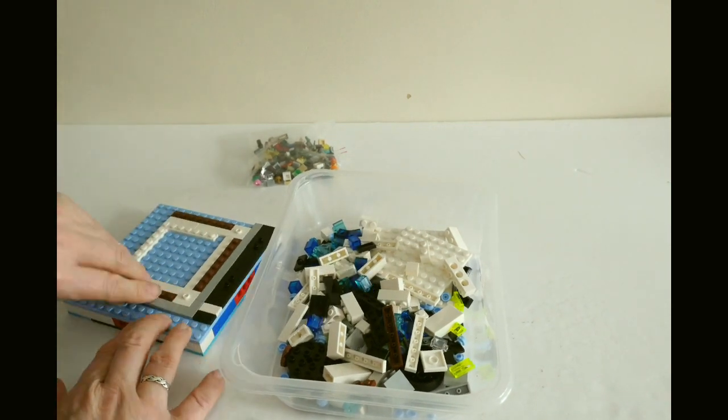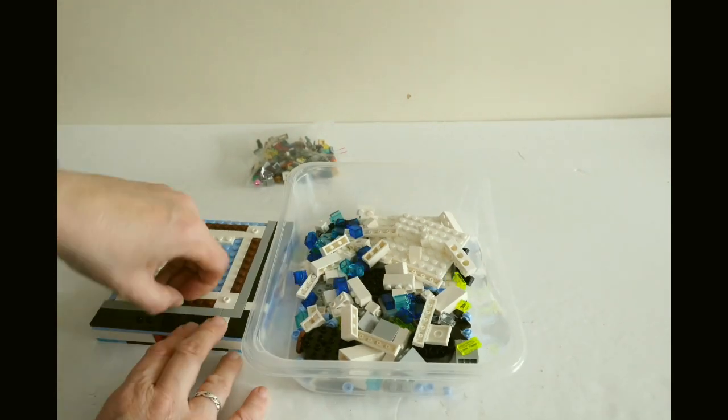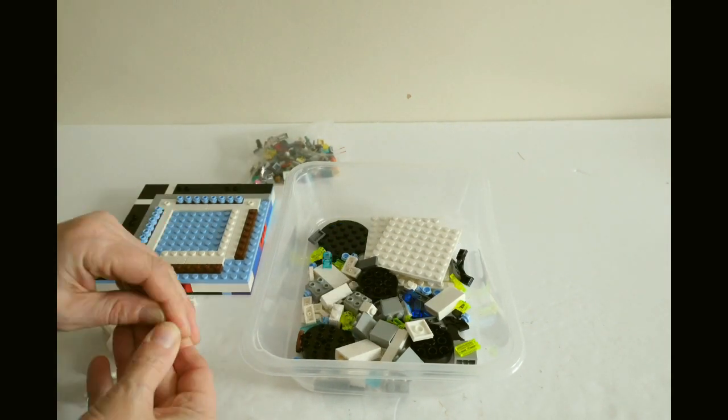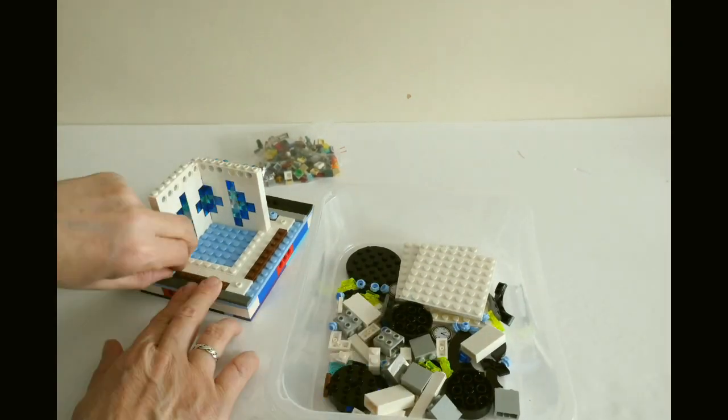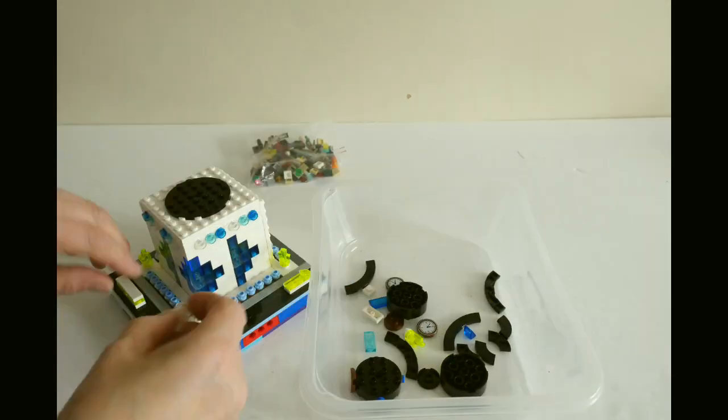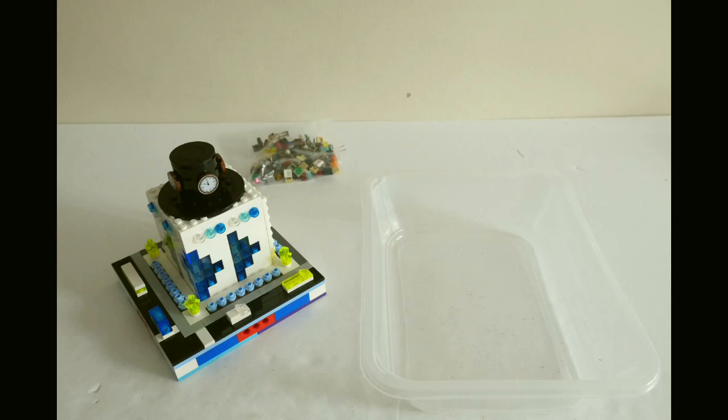I've been wondering what to do with them since, but when I decided to take part in his 24-hour May 4th livestream as a guest while he built the UCS Millennium Falcon, I knew I had to make use of them somehow. I designed this new Micropolis block in LEGO Digital Designer and ordered a few parts I needed ready for the livestream.